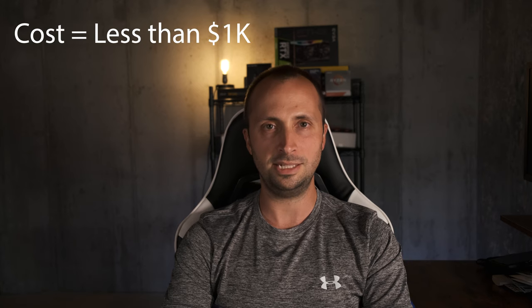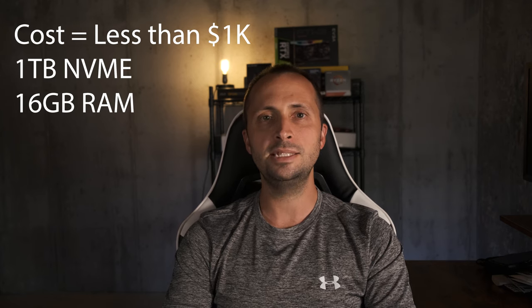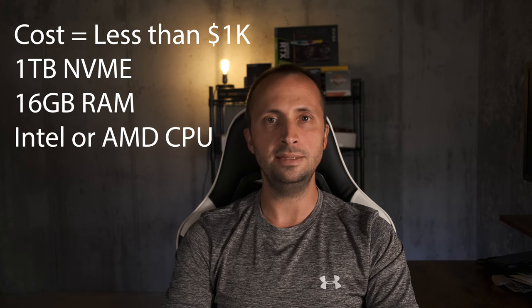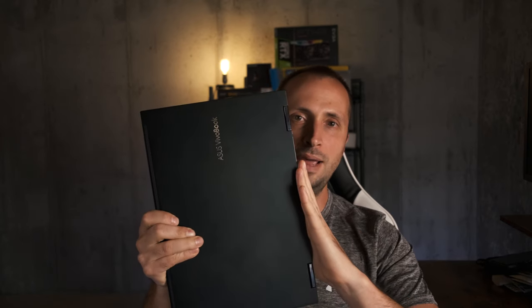The criteria I established before searching for laptops included: must cost less than a thousand dollars, have at least a one terabyte NVMe drive, 16 gigabytes of RAM, and an Intel or AMD CPU capable of handling 4K footage — meaning at least a 10th gen Intel i7 or at least a 4th gen AMD Ryzen 5. Finding laptops that met these criteria for under a thousand dollars quickly narrowed the field. The winner is the ASUS VivoBook Flip 14.